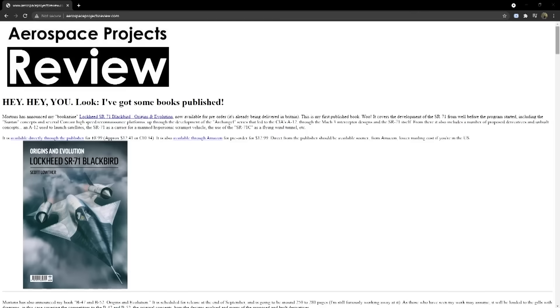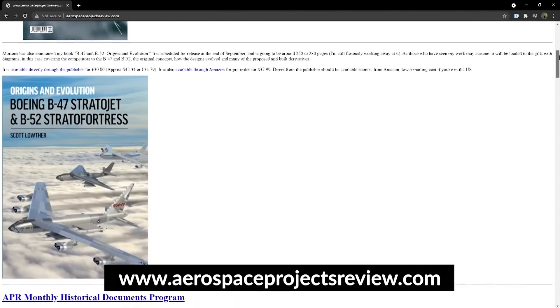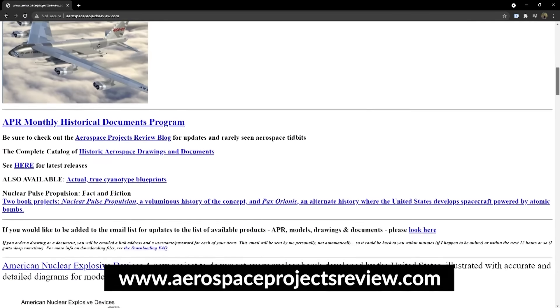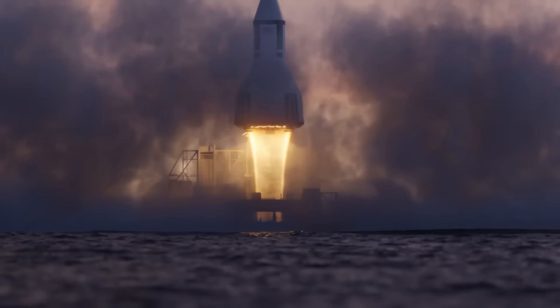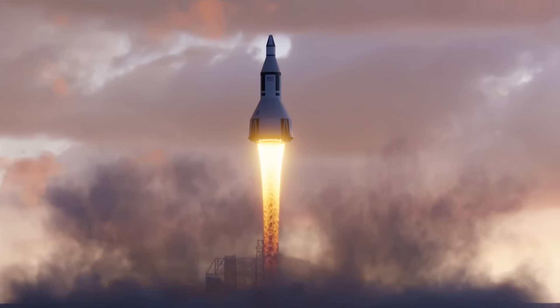Looking at this project today — its blueprints and everything that was planned — what an incredible time we would be living in had the Convair Nexus been built. Special thanks to Scott from Aerospace Projects Review, who wrote an excellent article on his website all about this project. If you want to read more and see other crazy things, check the link down below. Thanks for watching — don't forget to subscribe.